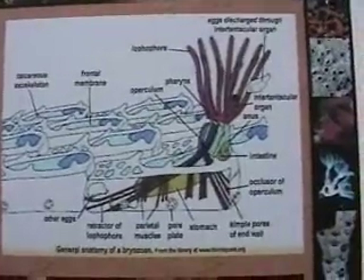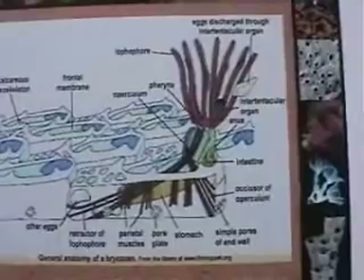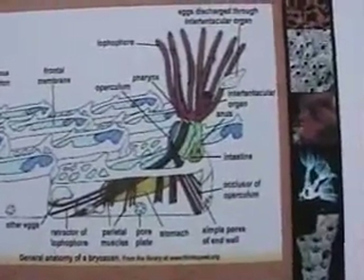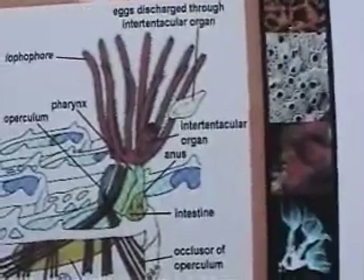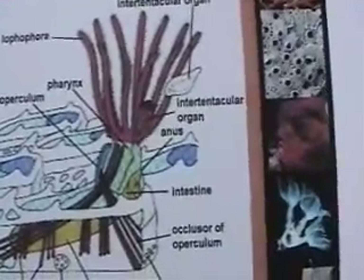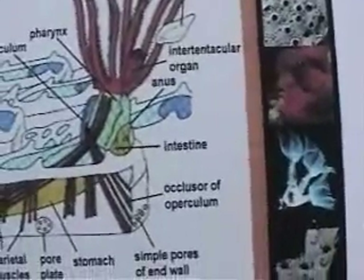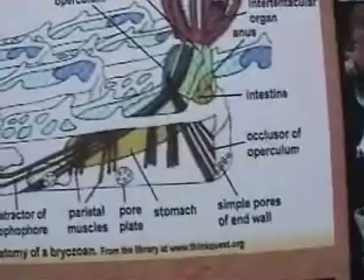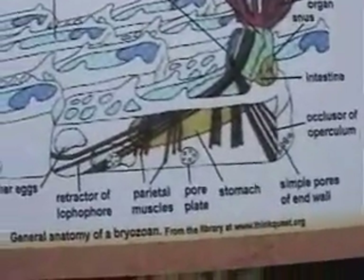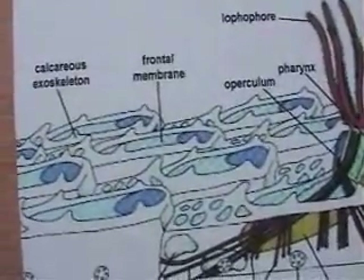This is showing the anatomy of an individual zooid. This is the lophophore, pharynx, operculum, anus, intestine, simple pore walls, stomach, eggs, frontal membrane, and calcareous exoskeleton.